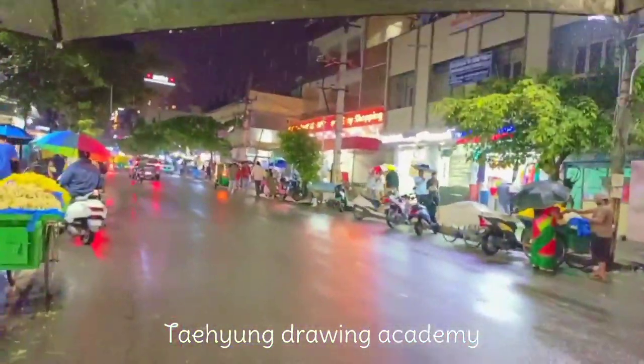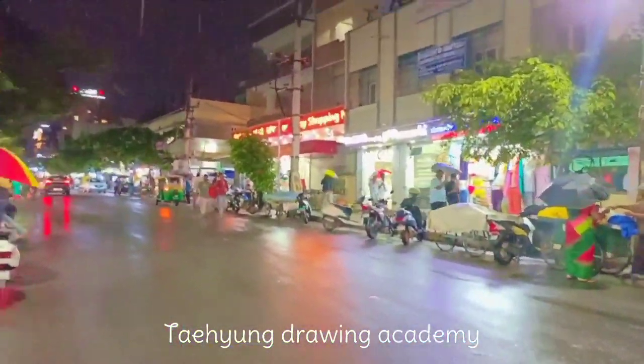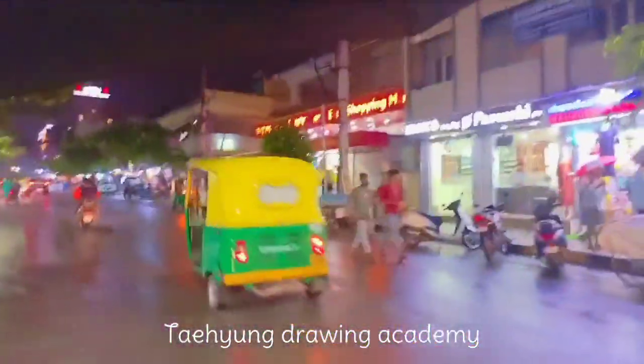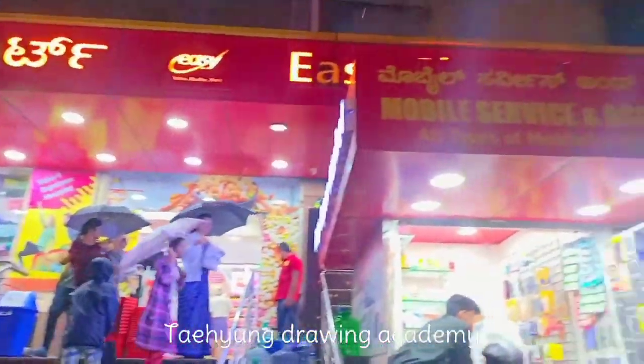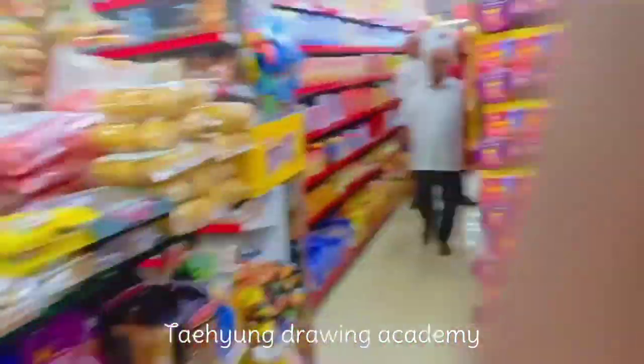Let's go! You can see the shopping mart here — the shopping mart name is Easy Shopping Mart. I came into the shopping mart and you can see all the items are there.